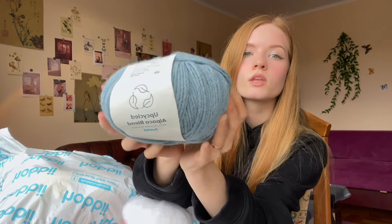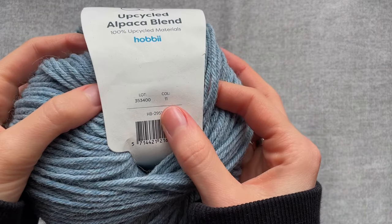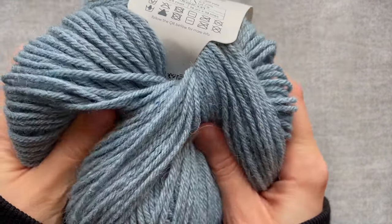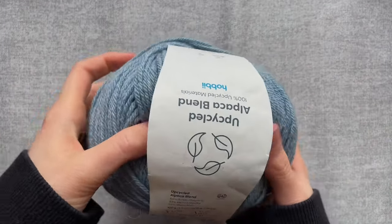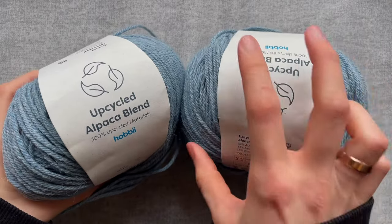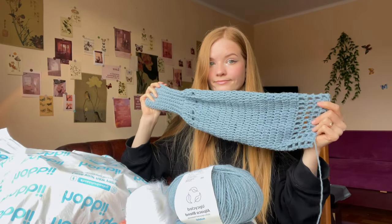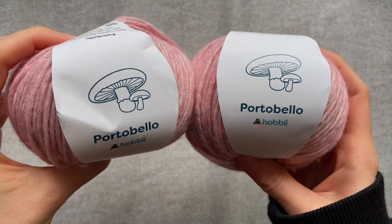Next is this very nice to touch upcycled alpaca blend yarn - it's made from excess fibers from production, so it's eco-friendly. I'm crocheting a cardigan with it now and the tutorial will come later on my channel. It's good for sweaters, blankets, headscarves, and has ideal thickness - not too thin, not too thick, super soft. This skein is also very big: 100 grams and 200 meters, and this is just one sleeve of my future cardigan.